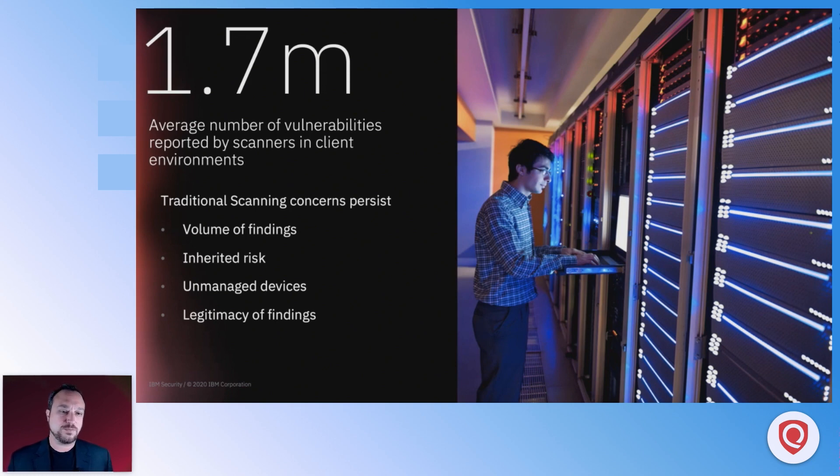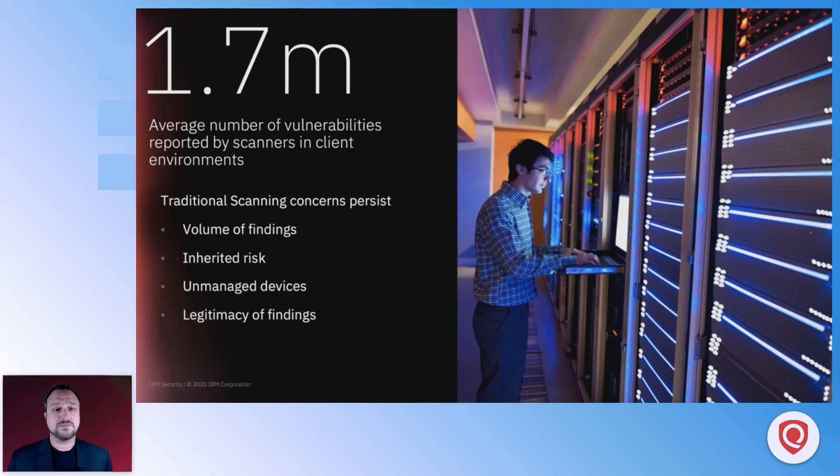These are huge numbers that we're dealing with in terms of vulnerabilities that your scanners are finding within the environment. We have a lot of traditional concerns that persist within traditional IT environments, and IoT is another piece of the puzzle. 1.7 million vulnerabilities is an average — we've seen as high as 8 to 11 million. This number represents a vulnerability found by the scanner plus the system — the intersection of a vulnerability, a system, and a system owner. This paints a picture that frankly, we're struggling a lot in this industry to really remediate vulnerabilities, and we're constantly looking at ways to optimize this process.